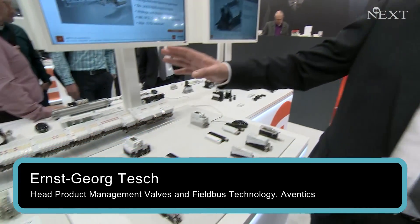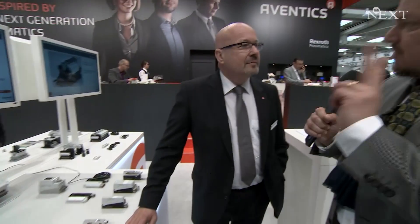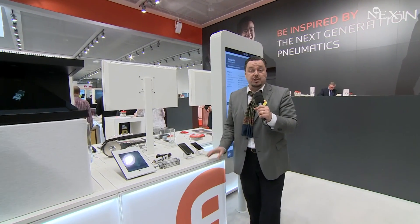Pneumatics is not only electronics, it's of course also air and valves. With me is Mr. Tesh. What do we see here? You see the AV family. We have regulation valves, we have I/O modules, different bus couplers. The two main advantages of these valve series? Simple — it's the lightest and most compact valve system in sub-based technology on the market.